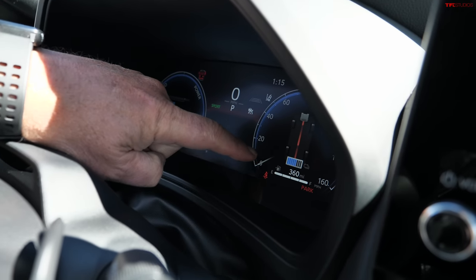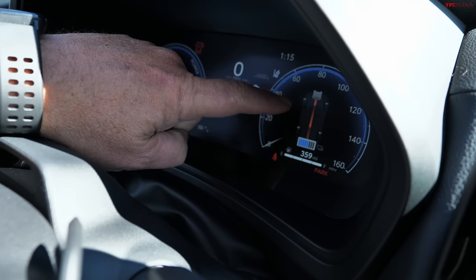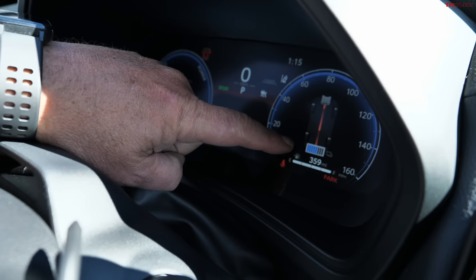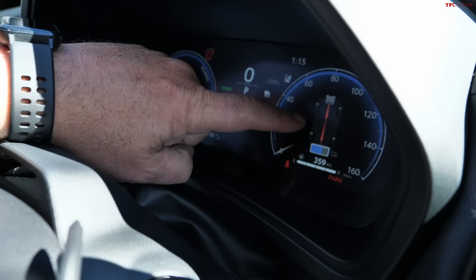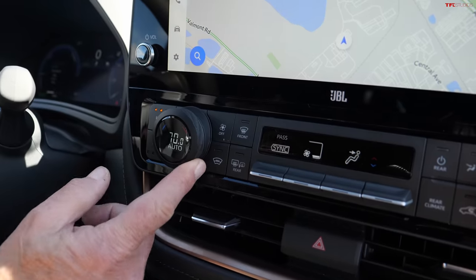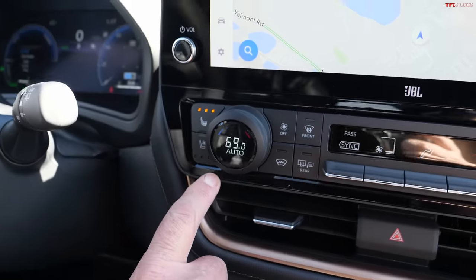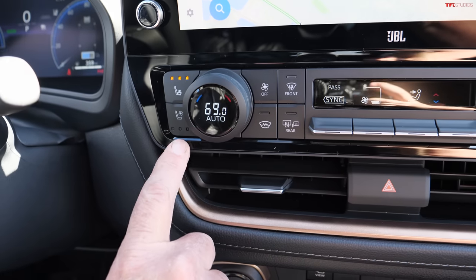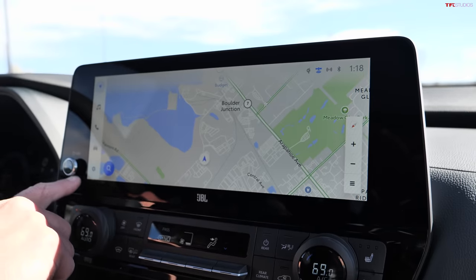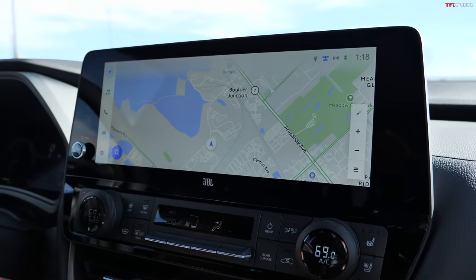The display will show you where the power is going and where it's coming from. At this point it's running the engine to power the battery. When you're driving down the road, this will change depending on what you're doing — if you put your foot down it's going to combine the electric power with the gas power, making this vehicle faster, and it works quite well. Real knobs for temperature are great. And these some controls you'll see in the back seat as well.